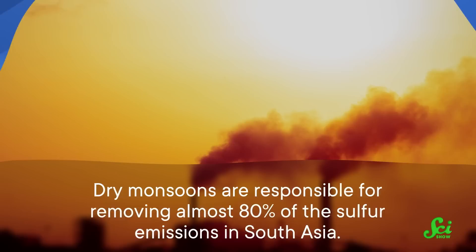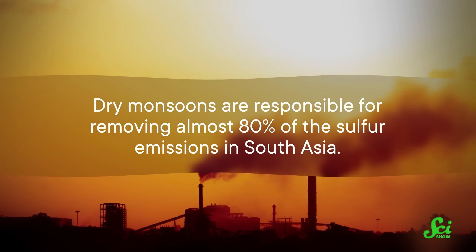Back in 2018, researchers reported that dry monsoons are responsible for removing almost 80 percent of the sulfur emissions in South Asia. Sulfur is dangerous because it's prone to react with other compounds in the atmosphere, resulting in pollutants like sulfur dioxide and even acid rain.